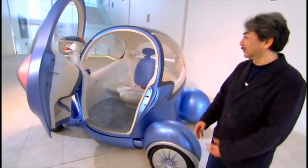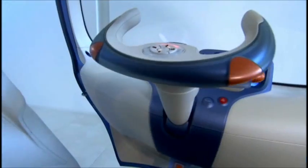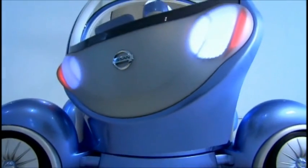Door open. Watch your step, please. Step inside the Pivo and you'll be greeted by your own robotic driving companion.